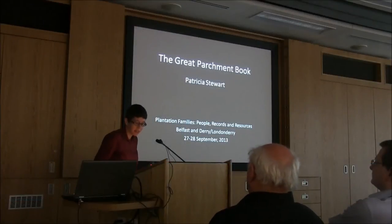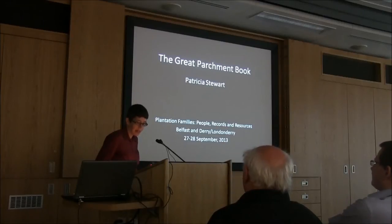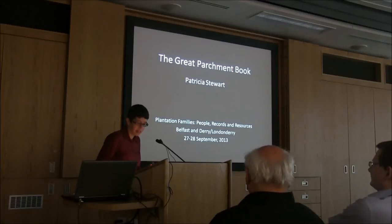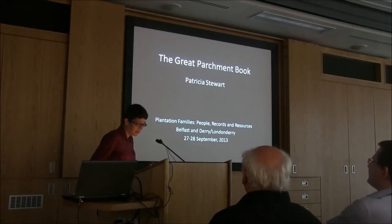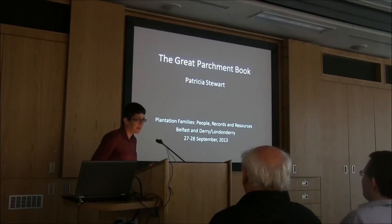I'd like to begin by thanking the Ulster Historical Foundation for inviting me to speak about the Great Parchment Book and the efforts by the London Metropolitan Archives, University College London, and the Derry City Council of Heritage and Museum Service, amongst others, to make the text available to the public. It's been a tremendously exciting project to have been a part of.